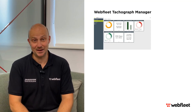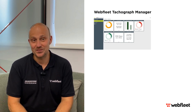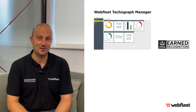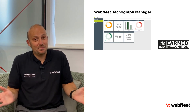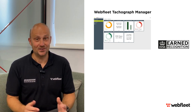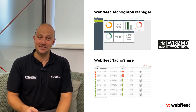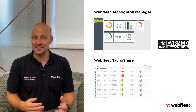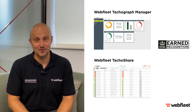Webfleet Tachograph Manager is a reliable software to download, analyse and store your tachograph data. It is also accredited by the DVSA as part of their earned recognition scheme. Looking to keep your current analysis provider while enjoying our top-tier tracking for commercial vehicles? Webfleet Tachoshare is your go-to solution. This great tool remotely downloads and archives your tachograph data, making it super easy to import into any analysis provider you prefer.